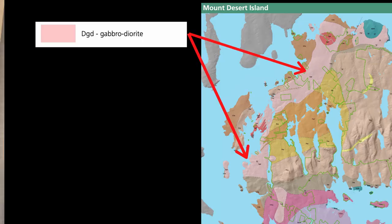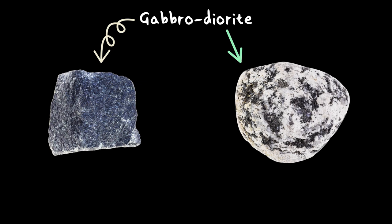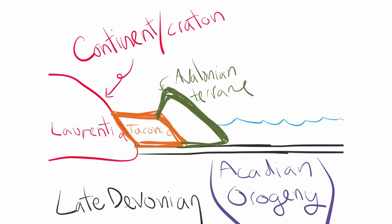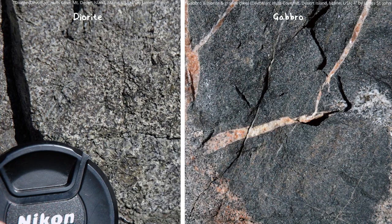The oldest intrusive igneous rock in Acadia is the gabrodiorite. It's actually named after two different kinds of rocks, but the formation is called gabrodiorite because it alternates between the two very similar rocks. This happened as Avalonia continued to weld into Laurentia. To identify this rock, it'll be characterized by its dark color and coarse crystals — you'll be able to see individual crystals with the naked eye because the magma cooled inside the crust very slowly. If this magma had cooled at the surface, exposed to air and cold water, it would have cooled much faster and those crystals would be a lot smaller.